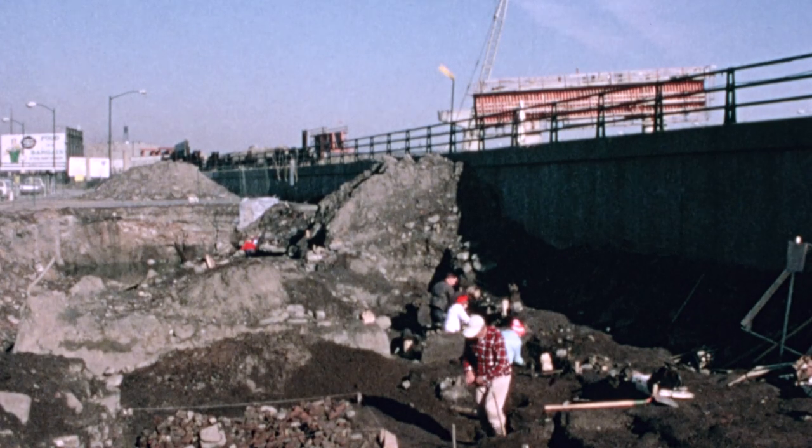Every day was an adventure. Yeah, it was. It was like you're stepping back in time every time we started to excavate.